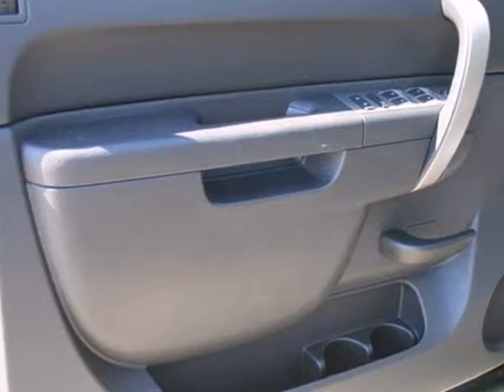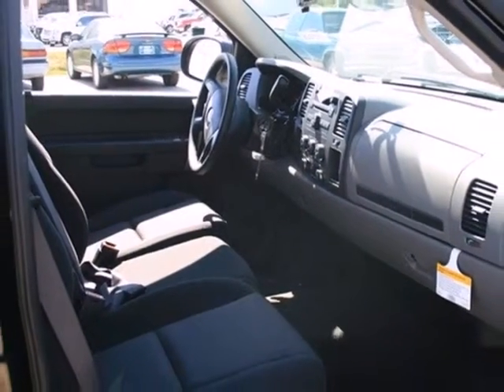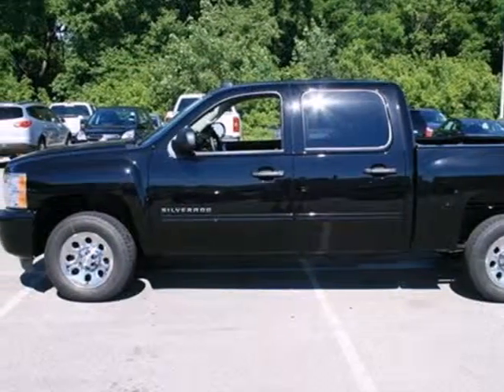For your money, there's no truck that brings as much performance, quality and comfort together in one package as the ever popular Silverado 1500. Take it for a test drive today.